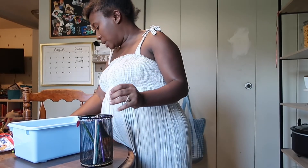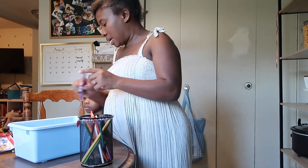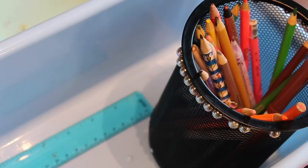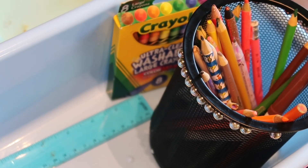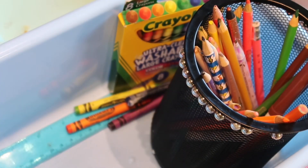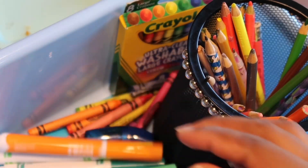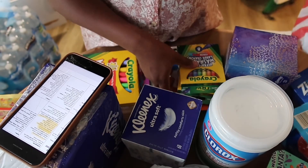It also makes it easier for me when I'm grabbing my son Jason's clothes in the morning — I know it's all in one section. For school supplies, I got a few extra things my kids could use at home for homework: colored pencils, crayons, markers, and a pencil sharpener. We can never have enough pencil sharpeners in our house. I put them all in one area so they can easily find them when it's time to do homework — they can just grab this little bucket right here.